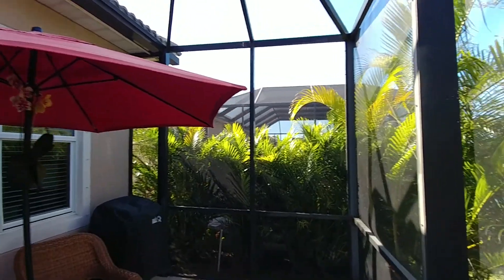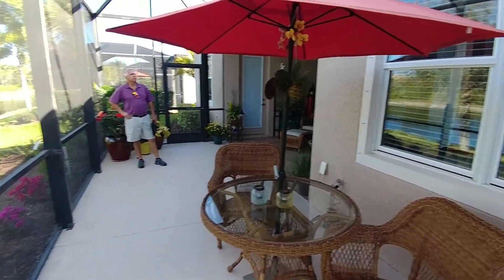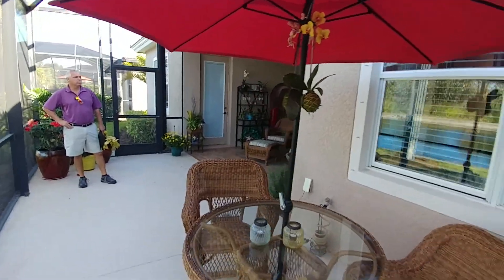We're out here at 13336 Creek Side Lane, in Riverwood. What we have is an existing 10-foot deep by 26-and-a-half-foot wide deck. The existing under-truss lanai is to remain untouched.